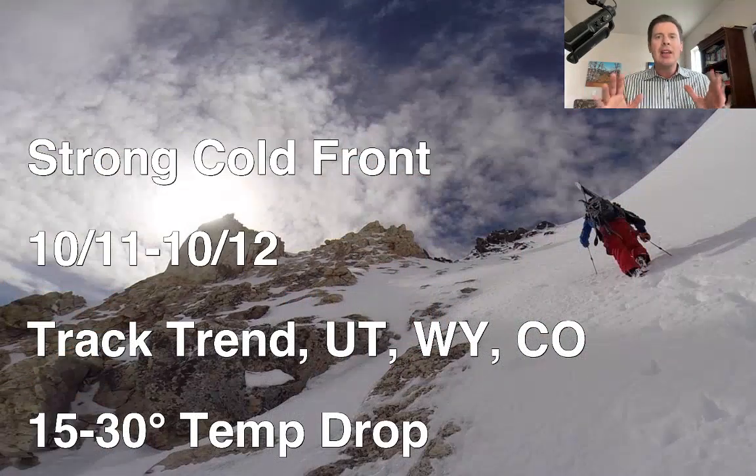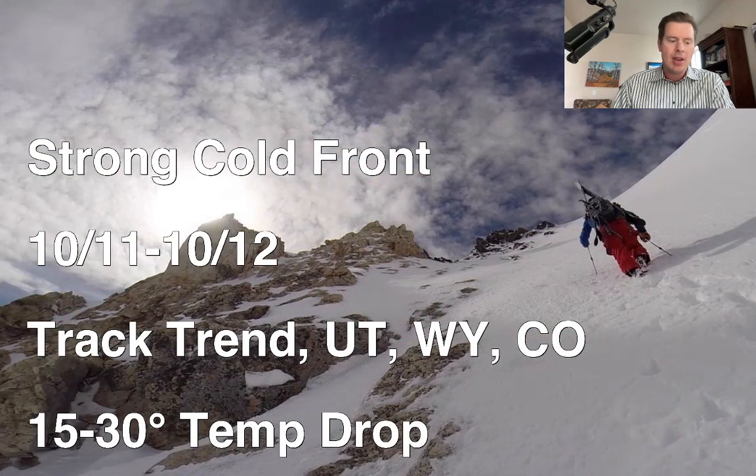Hey guys, it's me Ronald. It's Chris Tomer here with this mountain weather update. We still have our storm system on the way — probably the first significant snow of the season for the mountains of Wyoming, Utah, and Colorado. The timeline is October 11th to October 12th. The track trend is a little further to the north, and this will deliver a 15 to 30 degree temperature drop.